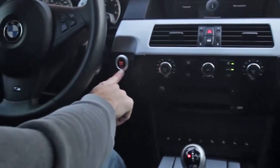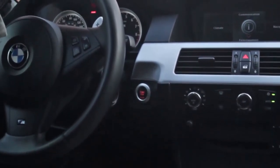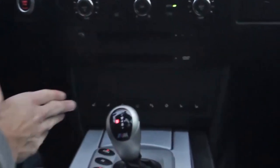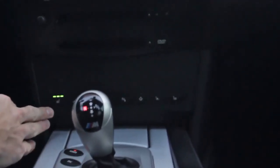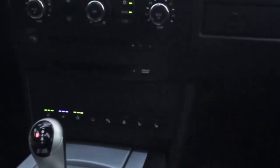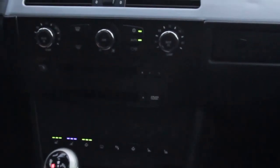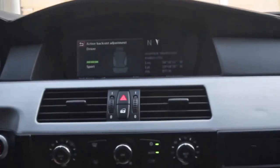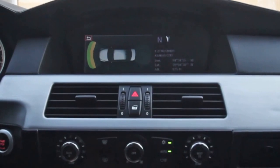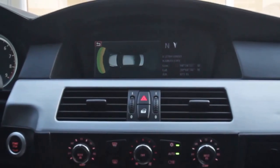Start-stop button — we do have keyless go, which BMW calls comfort access, a unique feature of the car. Coming down to this row of buttons, this is what really sets this car apart: heated seats, cooled seats, and even active seats, with active backrest adjustment shown on the screen. We also have park sensors — Parktronic front and rear.